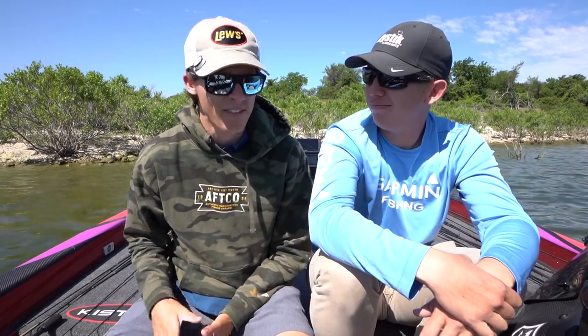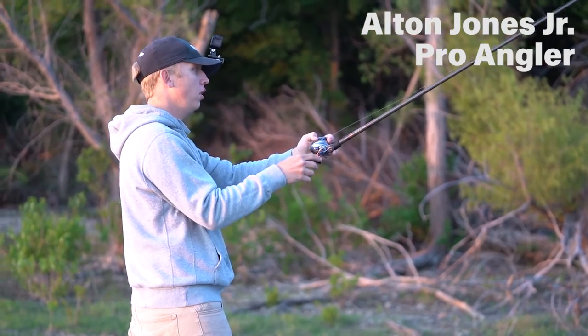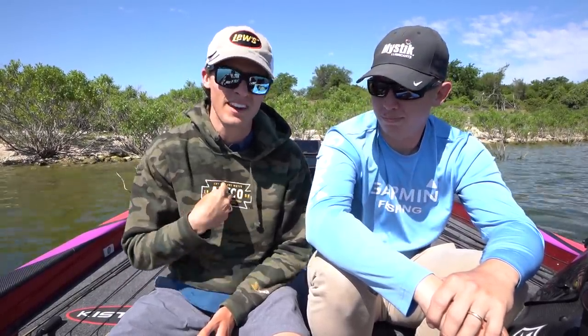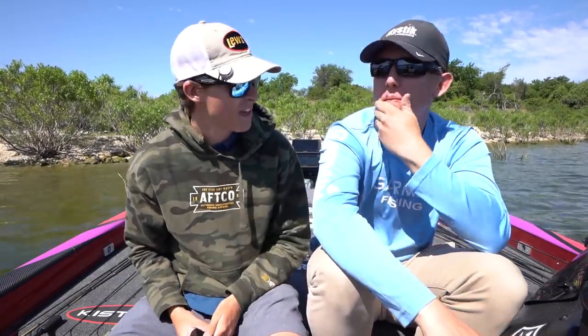Welcome back to TRF. I'm here with Alton Jones Jr., MLF pro, and today we're going to be talking about the shad spawn and showing you guys some fish catches and good times we had this morning. It's going to be a mixture of tips from me and tips from him — he's actually taught me most of what I'm going to talk about on the shad spawn.